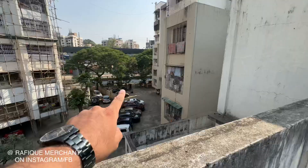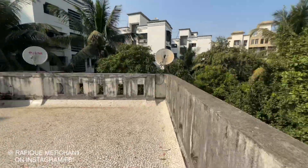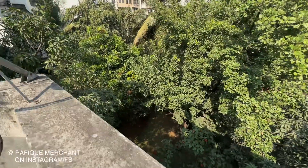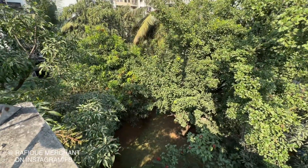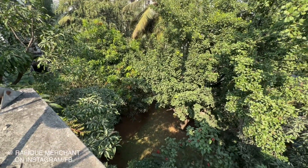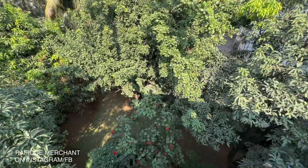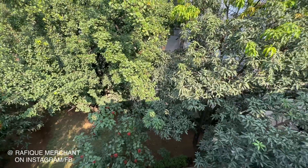That's where we entered from. I've only seen some nice exotic birds coming in because there are so many fruit trees. I've seen quite a few since I've been shooting, and you can hear great, beautiful, and melodious noises.